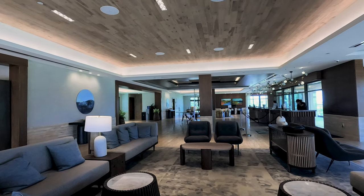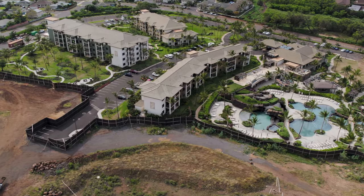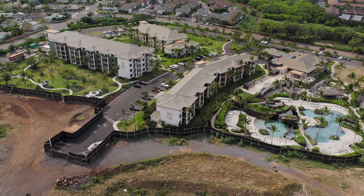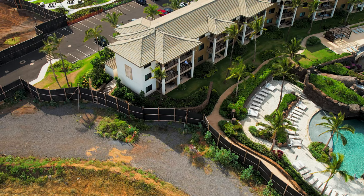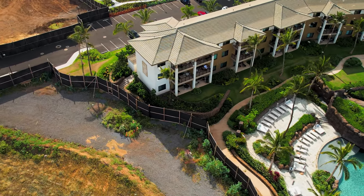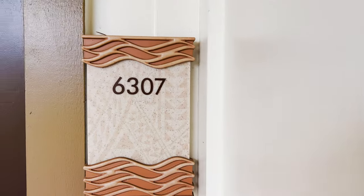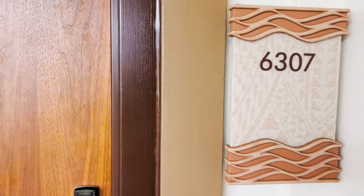Let me show you the one-bedroom penthouse suite we stayed in, located in Building 6. As you can see from the drone footage, this is the exact building where we stayed, and our specific suite was on the third floor — room number 6307, this suite over here. Now let's go inside and explore all the luxurious amenities this suite has to offer.